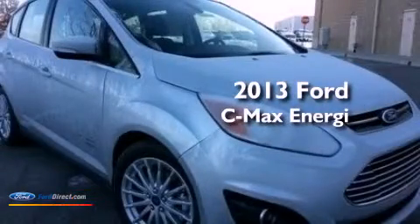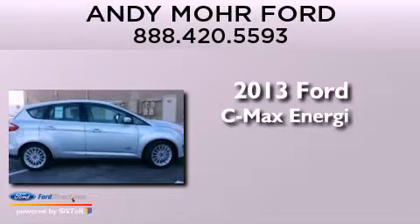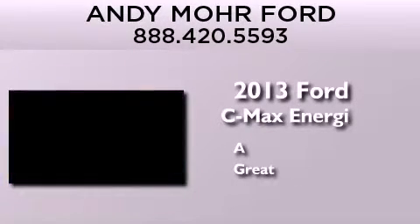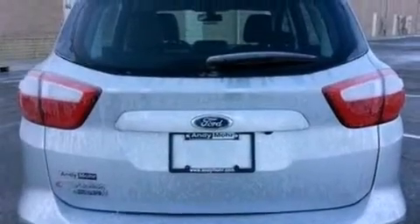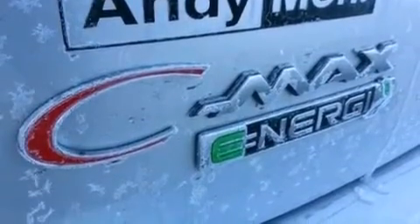This is a brand new 2013 Ford C-MAX Energy. Its top features include a navigation system, heated front seats, a low tire pressure indicator, 100% commercial-free Sirius satellite radio, aluminum wheels, and traction control and stability control systems.